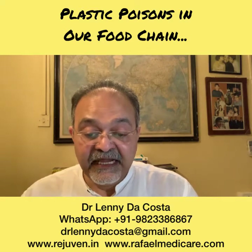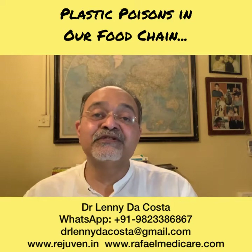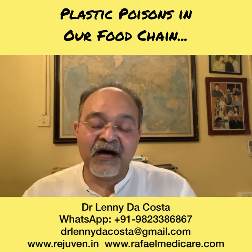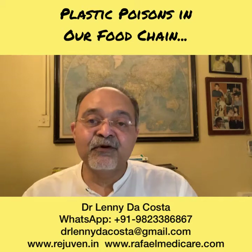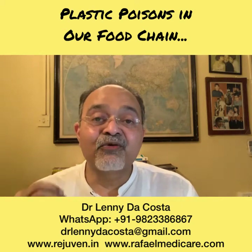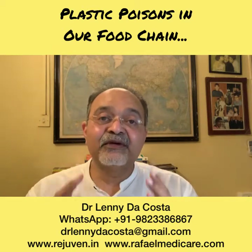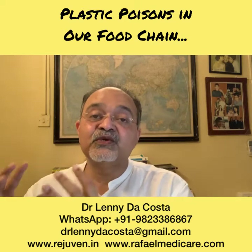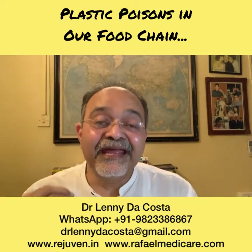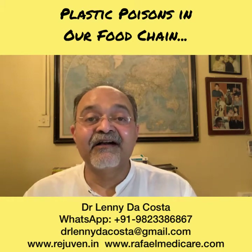Number two: phthalates. These are found in softened vinyl products, which are normally used in medical equipment like gas masks, IV fluids, and things like that. They can cause endocrine disruption, but the good part is that you're only occasionally using them, not on a regular basis, so whatever you get exposed to is far less. Even though they're used in medical consumables and we don't have a choice today but to use them, if we could, we should avoid using these vinyl substances which have phthalates in them.